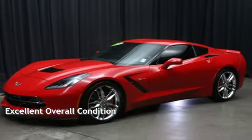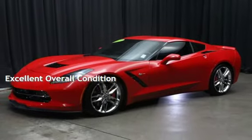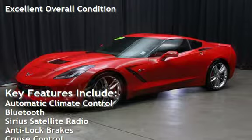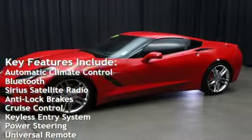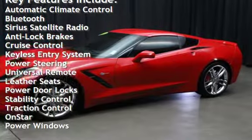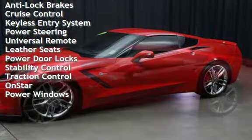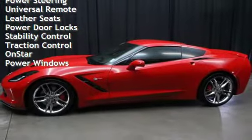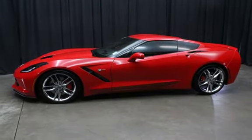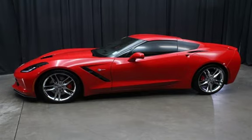This vehicle is in excellent overall condition. Key features include automatic climate control, Bluetooth, Sirius satellite radio, anti-lock brakes, cruise control, keyless entry, power steering, universal remote, leather seats, power door locks, stability control, traction control, OnStar, and power windows.